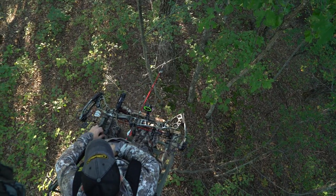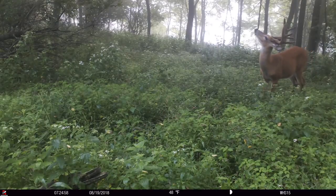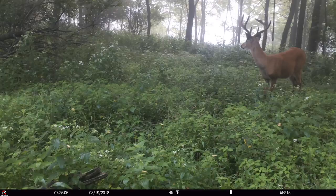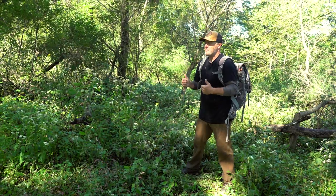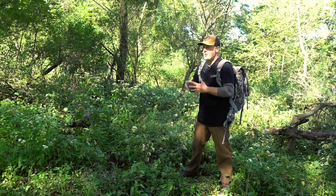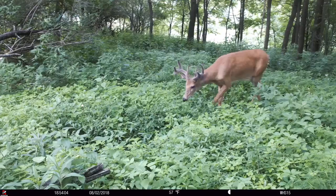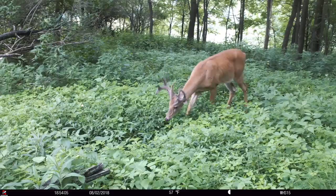When it comes to early season evening stands and that opportunity to take advantage of solid movement you've been watching all summer, this is it. This setup has all the ingredients — we're away from bedding, near food, and we expect the perfect evening setup. This is one of our best stand locations: waterhole and mock scrape combo setups that we have on all three properties we hunt here in southwest Wisconsin.